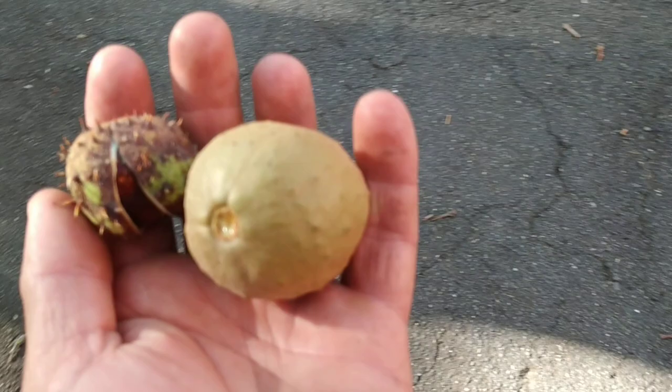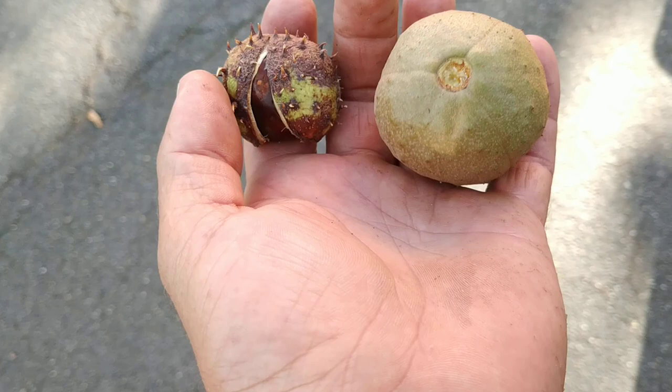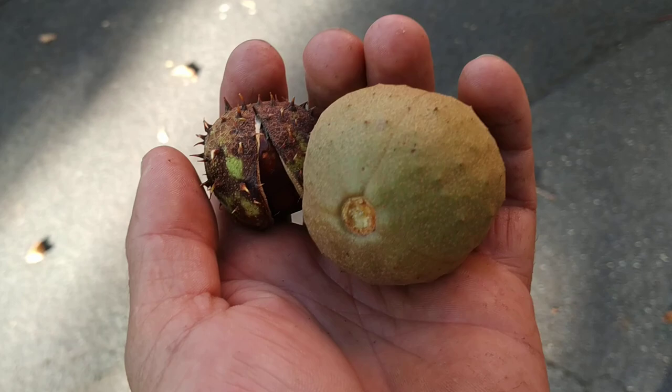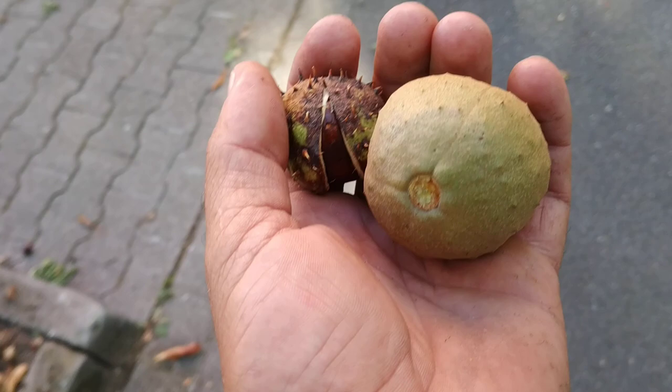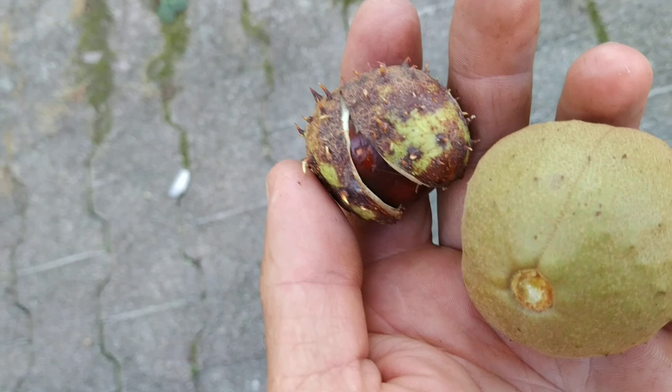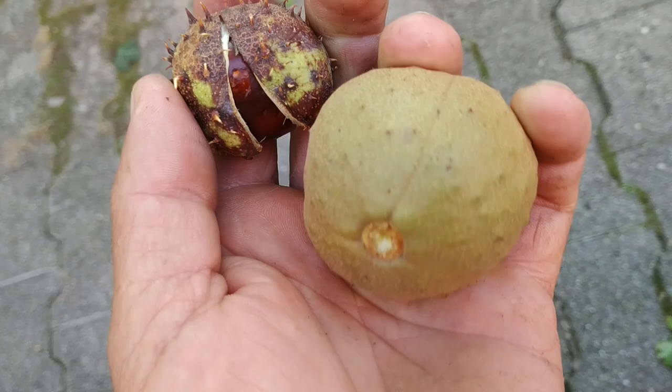Here is a fruit of Aesculus hippocastanum — very small this year; normally the fruit are at least as big as Aesculus flava fruit. But you can see important differences: Aesculus hippocastanum has quite noticeable spines — not as hard or sharp as those of the true chestnut, but still there. Aesculus flava just has tiny traces of spines. The size difference isn't normal here; Aesculus hippocastanum fruit can get as big as or even bigger than Aesculus flava.